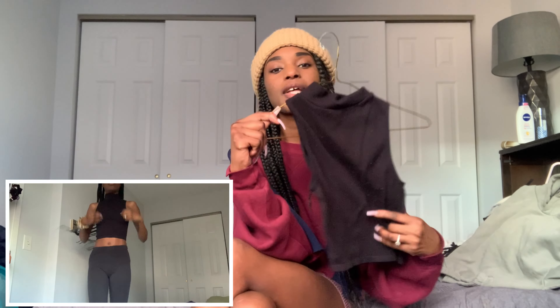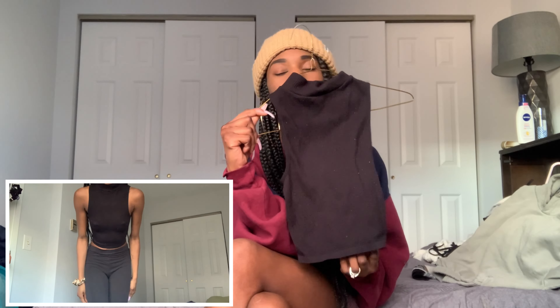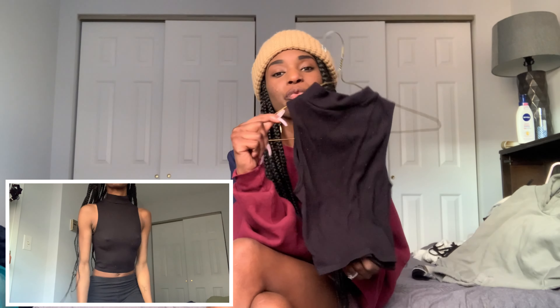The next store is Zara. I go in there from time to time and find some cool pieces. The first thing is pretty simple — just a mock neck ribbed sleeveless top. I'm very into sleeveless turtlenecks. Some people ask, 'are you cold or are you hot?' But I love them because I like showing my arms and I like how they look with a lot of the trousers I have.